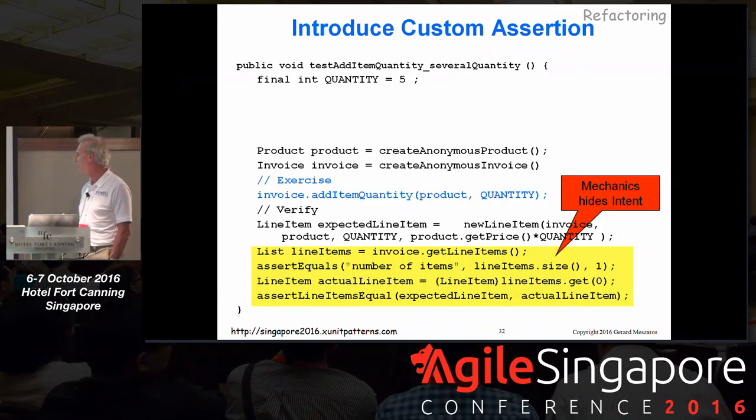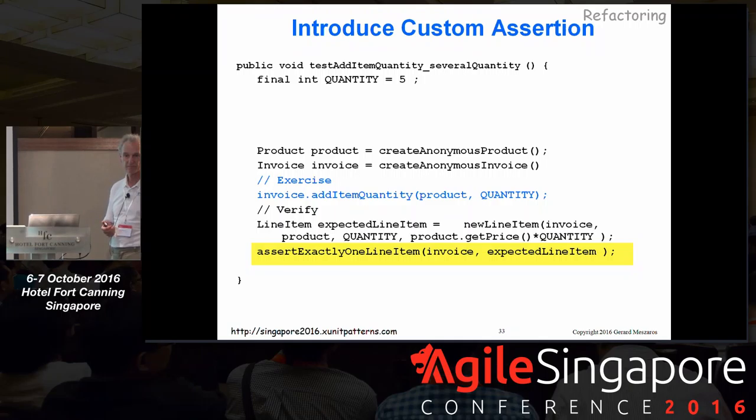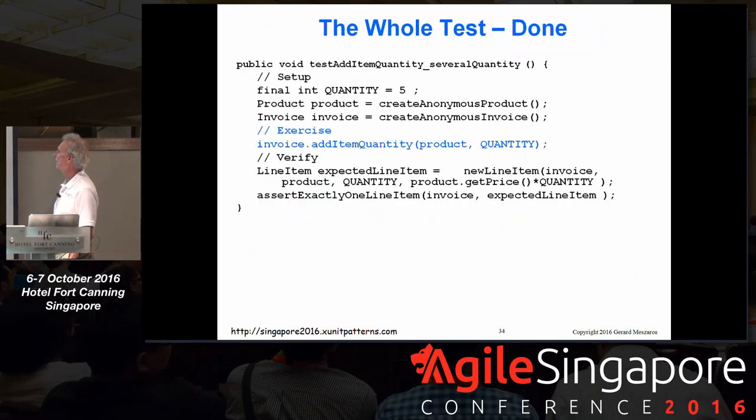What else can we improve? We have statements at the bottom to construct line items and so on. What is this really saying in English? We want to elevate the language from pure Java domain objects to something that expresses intent more clearly. What we're really saying is something like: there should be exactly one line item on this invoice, and a line item with a reference to this invoice for this product and this quantity. We're slowly making this test easier and easier to understand — down from about 20 lines of code to about five lines.